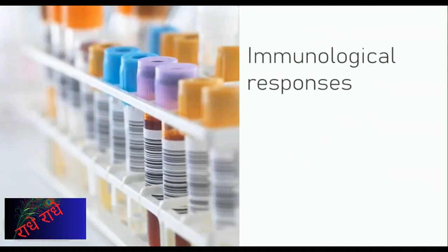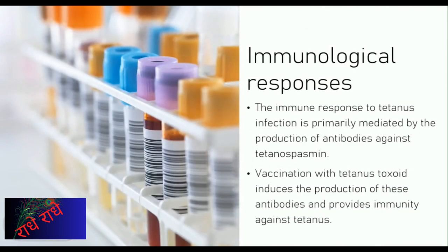The body produces antibodies to fight infection by Clostridium titani or tetanus. Vaccination with tetanus toxoid stimulates the production of these antibodies and provides immunity against the disease. Staying on top of immunizations is essential for the body to receive the necessary protection.